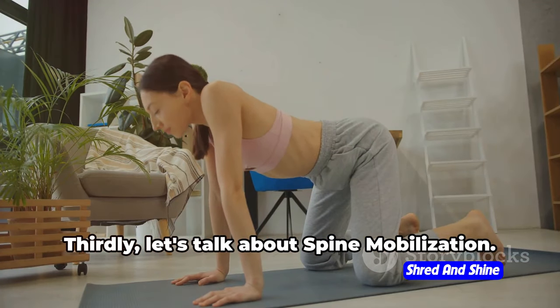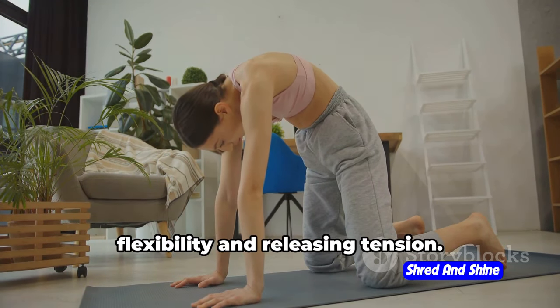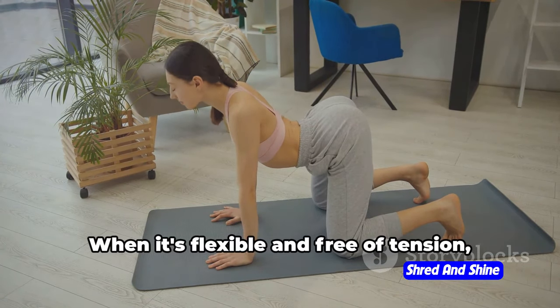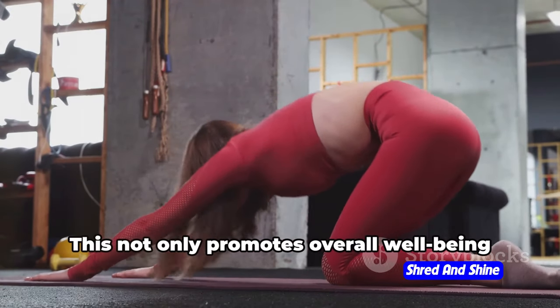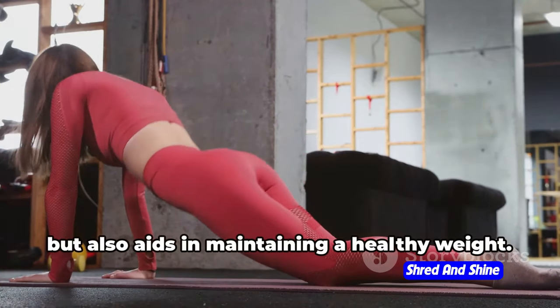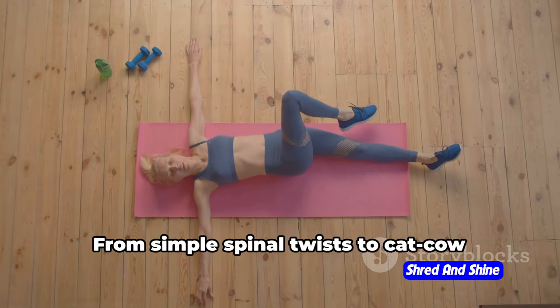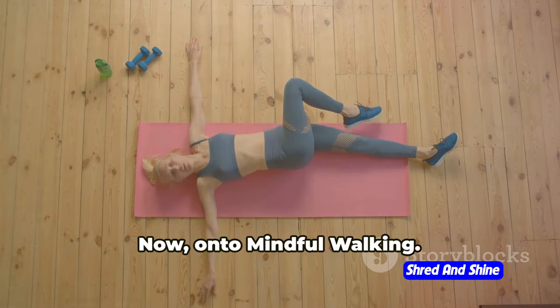Thirdly, let's talk about spine mobilization. These exercises are all about improving flexibility and releasing tension. Think of your spine as a central highway of your body. When it's flexible and free of tension, everything runs smoothly. This not only promotes overall well-being but also aids in maintaining a healthy weight. From simple spinal twists to cat-cow poses, these movements can be an excellent addition to your daily routine.